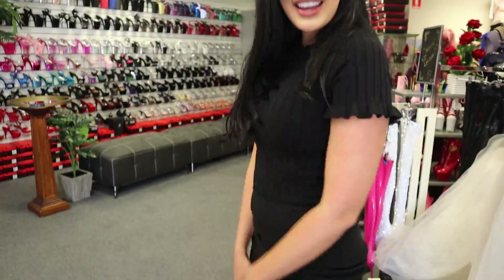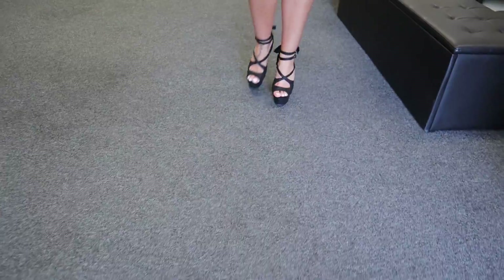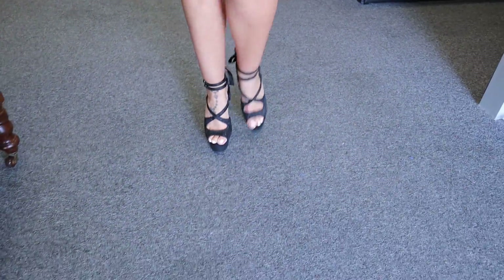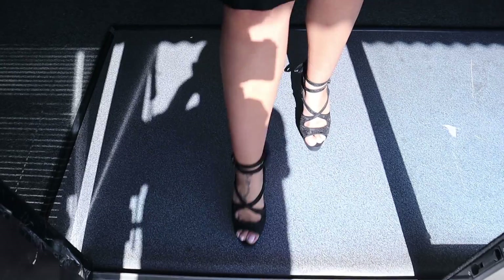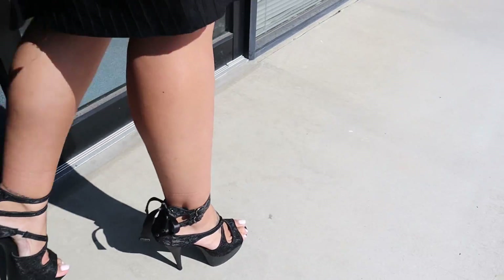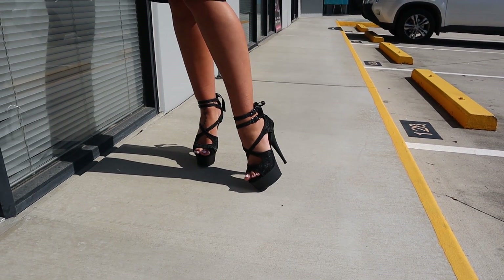We're going to go outside and try them out in the sun — you'll be able to see all the lace detail. Don't forget to comment, like and subscribe, and I'll see you in the next video. These are stunning.